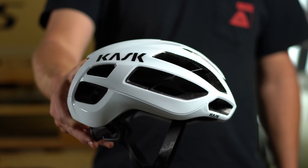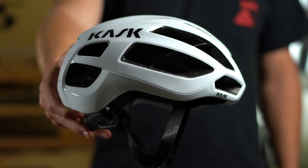Today we're going to talk about the Cask Protoni Icon, which I think is one of the best new helmets available on the market today. And I think it's a great helmet for gravel, road, as well as mountain biking.